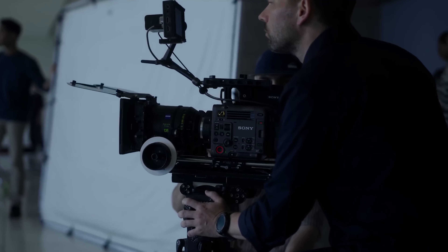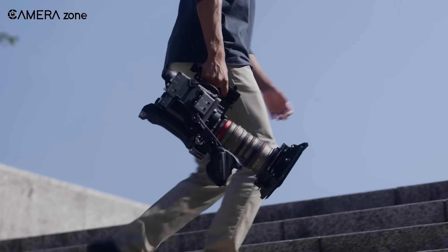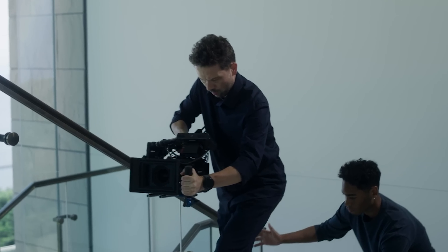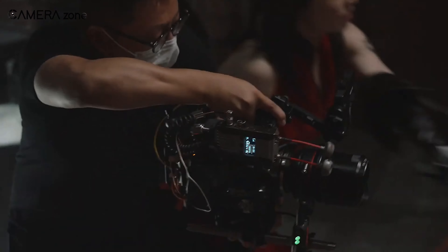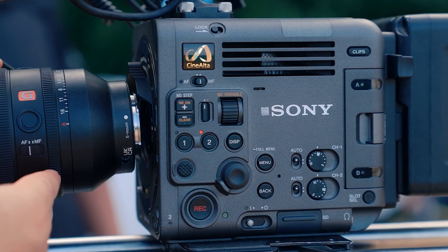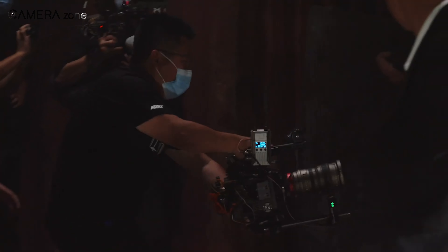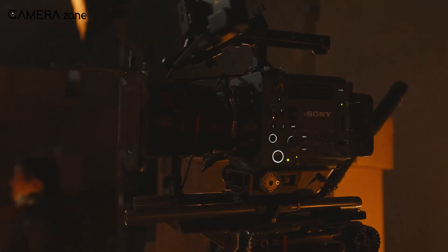Similar to the RED cameras, the global shutter helps avoid image distortion when shooting fast motion. The Burano can also record video in 8K, putting it on the same level as other top cameras in that regard. Sony has managed to include in-body ND filters in such a portable form factor. It also features a flip-out touchscreen, which is handy when taking shots in challenging positions — a feature more commonly seen in small cameras but impressive to find in a cinema camera.